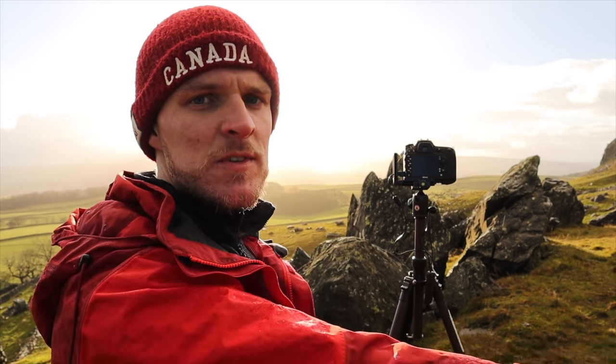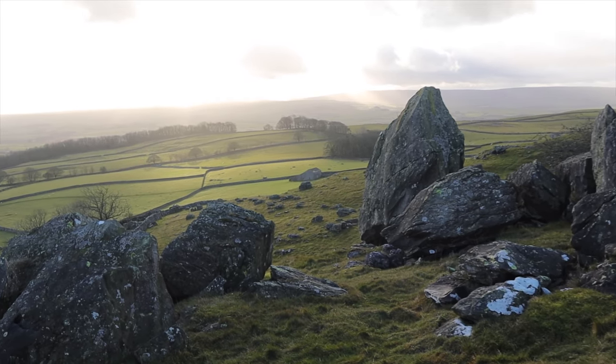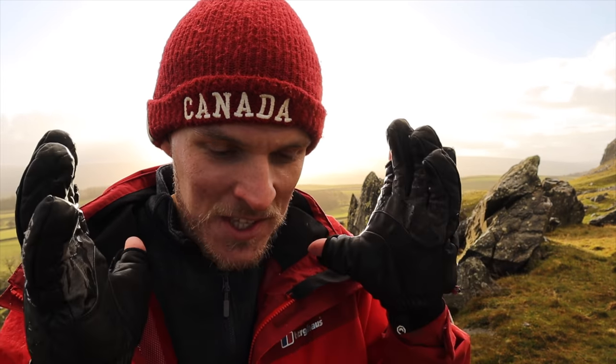If I can get this right in post-processing, if I can exposure blend this properly, this could be an absolute stunner. I adore this country. We just had high winds and a hailstorm — sleet — and now there's not a breath of wind and the sun's out. Madness. And that's exactly why I came out in these conditions today. Hopefully I can put this photograph together in post-processing. Really good use of the wide-angle lens. Really good use of controlling the perspective of these rocks in the foreground.